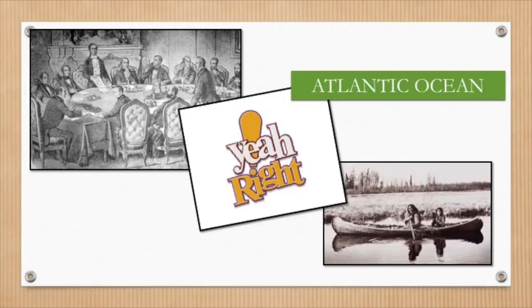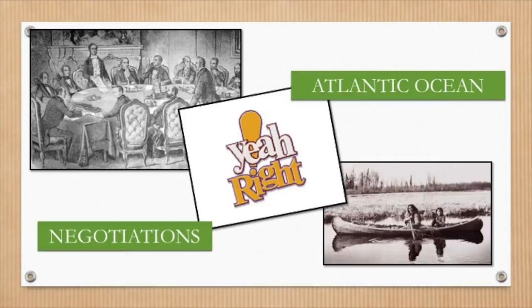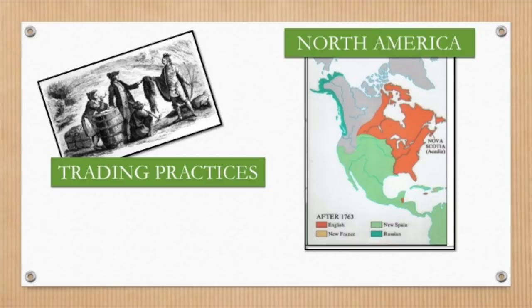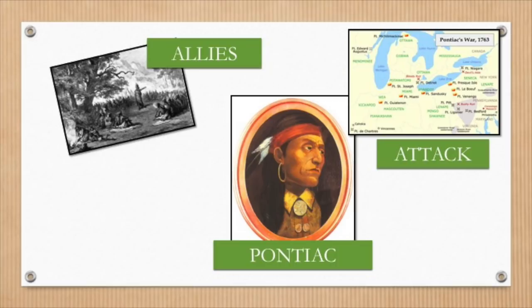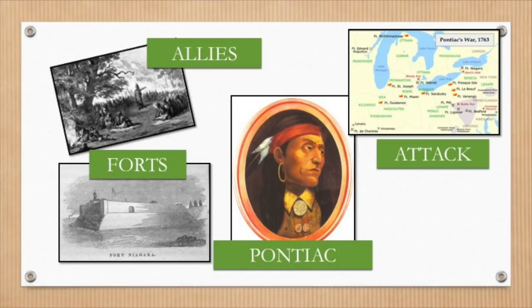The British did not follow the trading practices the First Nations had set up with the French, and the English had begun moving into First Nations land. A man named Pontiac was the first to consider war with the English. He convinced several First Nations to lay siege to British forts in Detroit and along Lake Erie. Using strategic war tactics, the First Nations were successful at capturing seven of ten British forts.